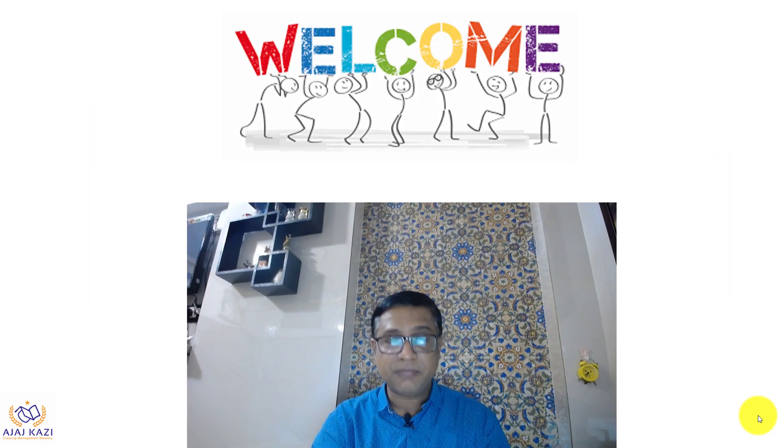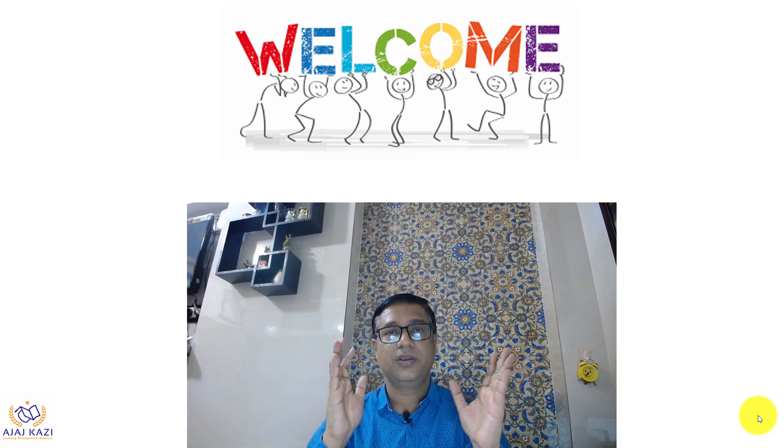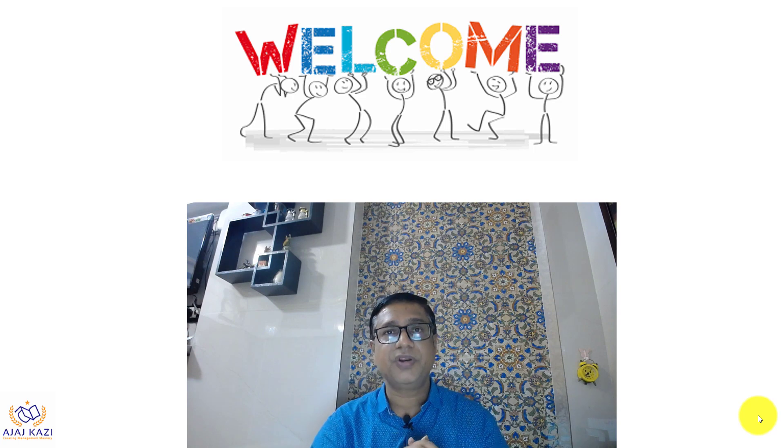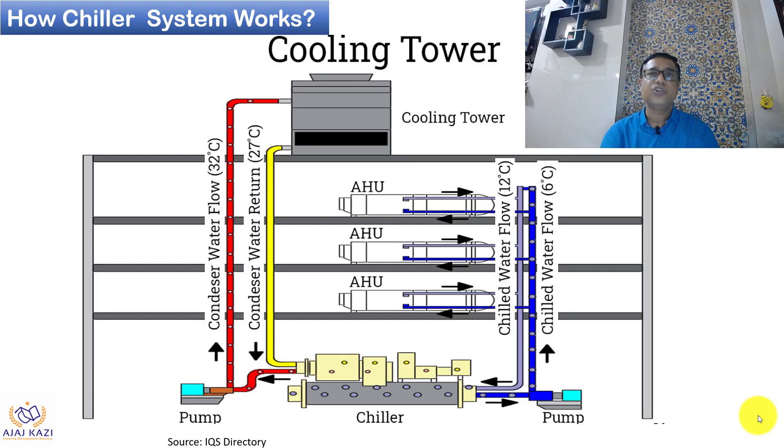Hello friends, welcome to my YouTube channel. Today we have an interesting topic — you must have seen many debates on this topic, but today you get everything together in this video. This topic is on HVAC: what is better, chiller or VRF? Chiller versus VRF is the topic of today's video and we will look in detail at what is good and what is not.